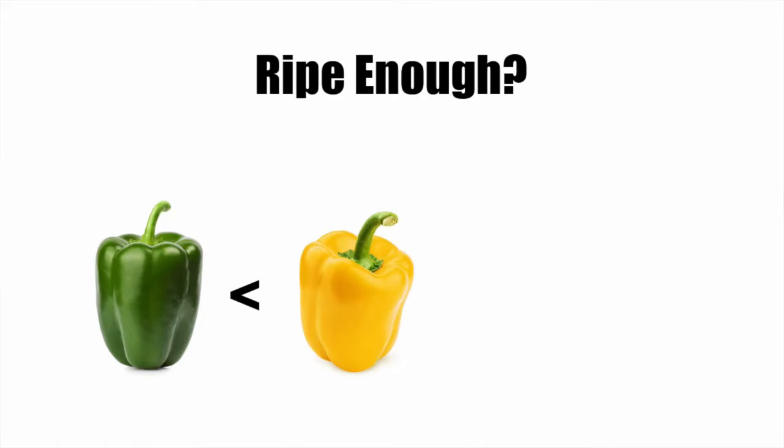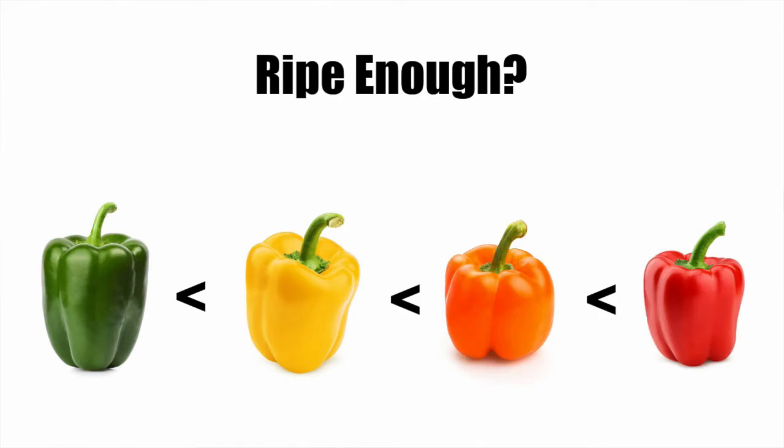For bell pepper, some of the common colors we see at the supermarket are green, orange, yellow, and red. I've also heard there are white and purple ones, but I've never seen them in the market. The reason why bell peppers have different colors is due to the ripeness of the bell pepper.